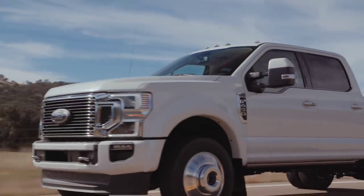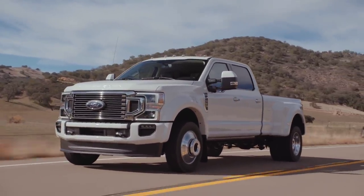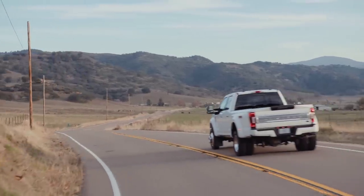Introducing the all-new 2020 Ford Super Duty pickup truck. This will offer the highest conventional gooseneck and fifth-wheel towing of any Super Duty that's been put out. Plus, they've added two new engines to the lineup.